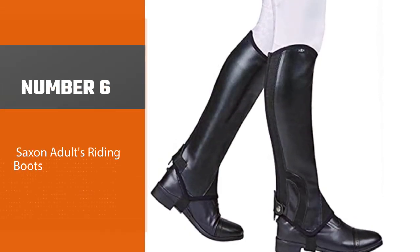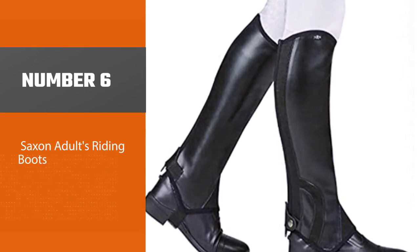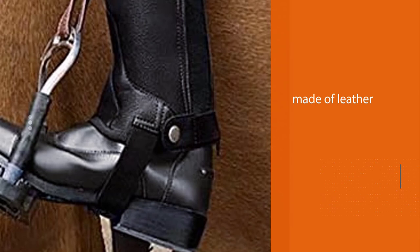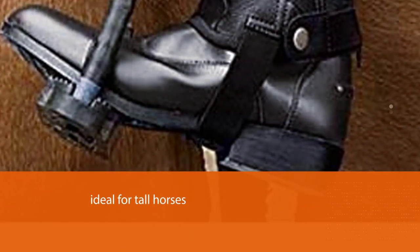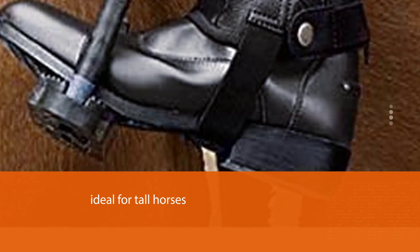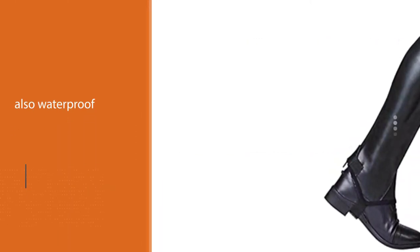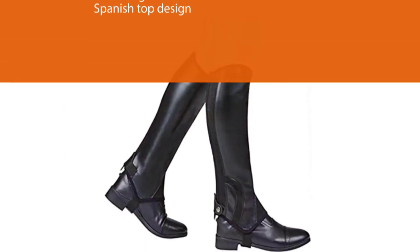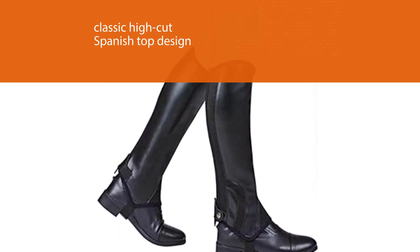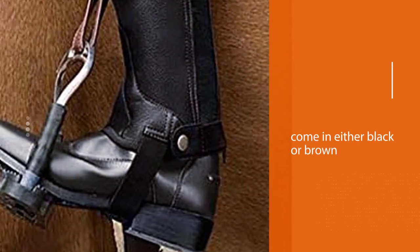Number six: Saxon Adults Riding Boots. The Saxon Women's equestrian horseback riding boots are an excellent option to consider if you are on a budget. While they are not made of pure leather, the fiber material looks, feels, and functions like genuine leather. Nonetheless, their lining is made of leather to enhance durability. These boots are ideal for tall horses as they go up to your knees to protect your feet. They are also waterproof, feature the classic high cut Spanish top design, and come in either black or brown. These boots come with a full-length zipper that makes putting them on or off effortless.